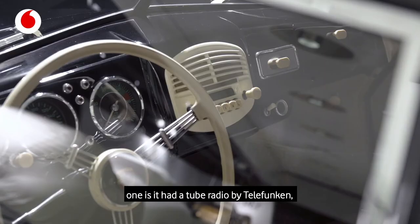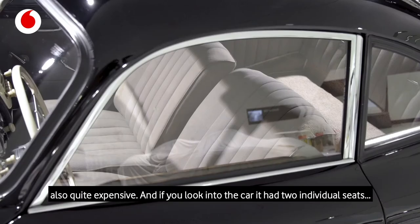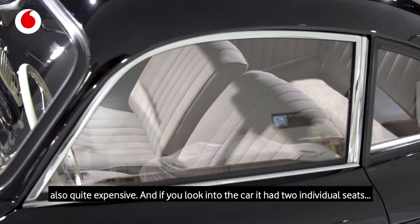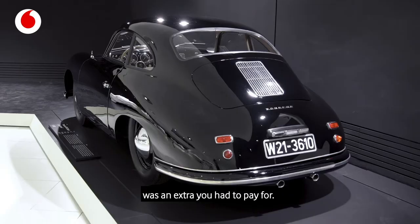One extra is a tube radio by Telefunken, which was super special back then and also quite expensive. And if you look into the car, it had two individual seats. Today that's totally normal, but back then having two seats up front was an extra you had to pay for.